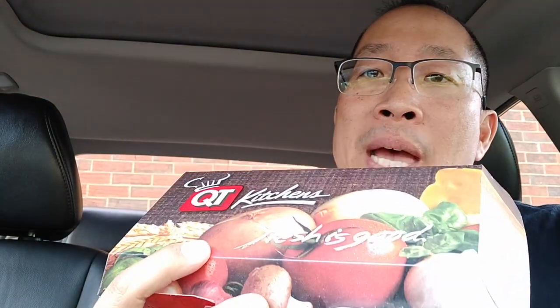Let's check it out. Nice packaging, QT branding again — it looks like a nice looking tray, kind of like the pizza does, so you can eat in the car, which I totally hate doing, but I'm going to do it for this video.